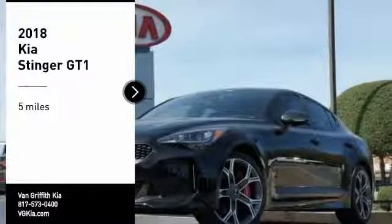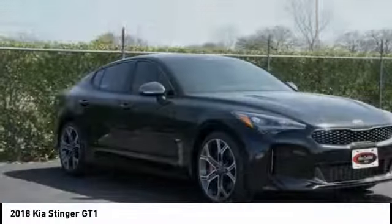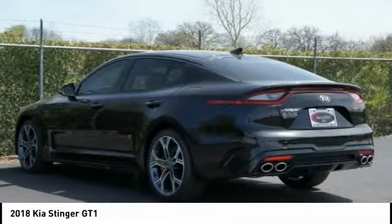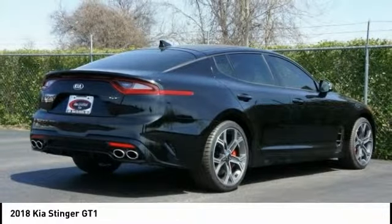Come test drive the 2018 Stinger. The Kia Stinger has a design that is sure to leave an impression. It offers the perfect combination of a sporty look, coupled with a wide variety of luxurious features.